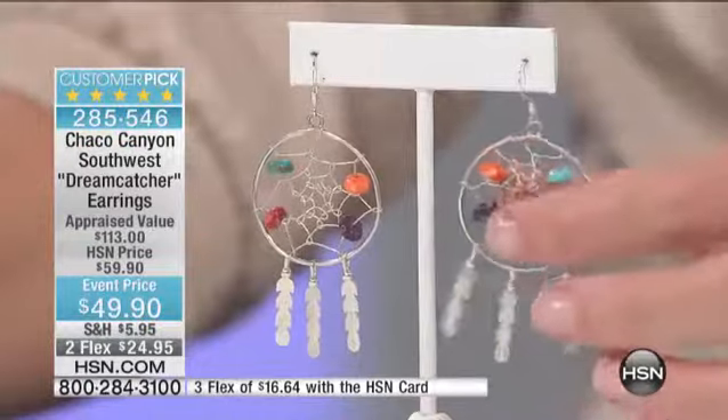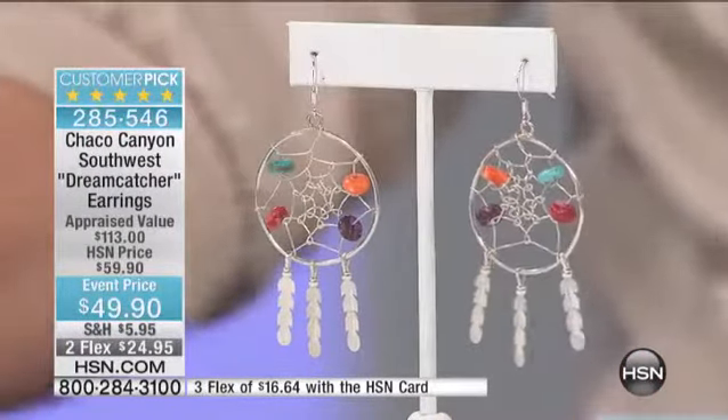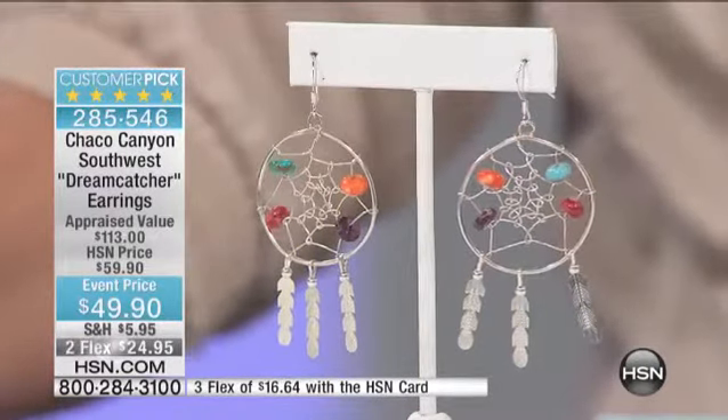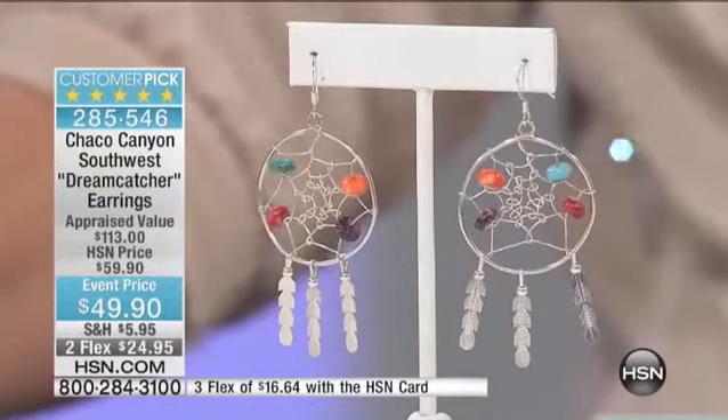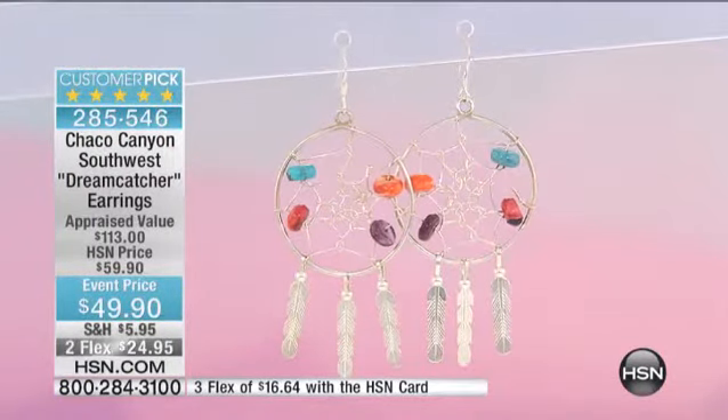My daughter has a little dream catcher in her room. It's a wonderful symbol. But these are also handcrafted. Look at the wires — every piece becomes its own individual story. You don't see a lot of dream catchers with wires. When you have a dream catcher like this, it's going to be a unique gift that you're going to give to one of your friends or family members. It's a special prize for them.